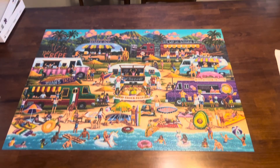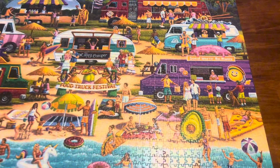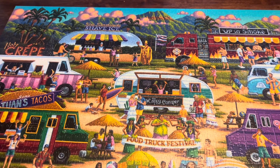We had a ton of fun with this 2,000-piece Hawaiian Food Truck Festival pun fuzzle. We are on summer break currently, a family of four, and it took us two weeks off and on to finish this puzzle.